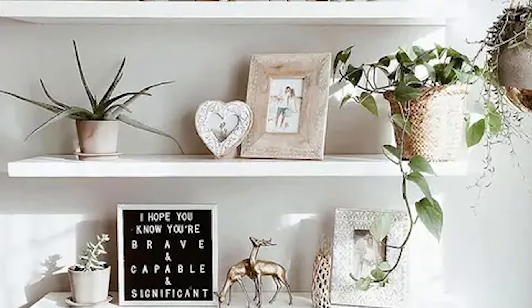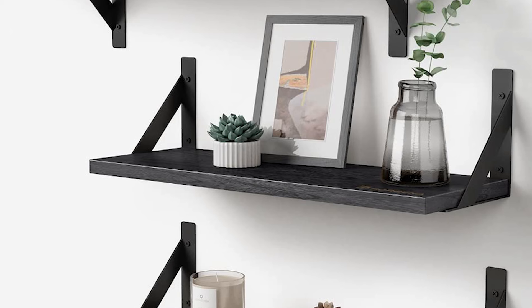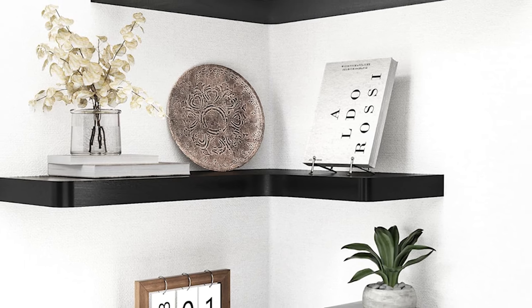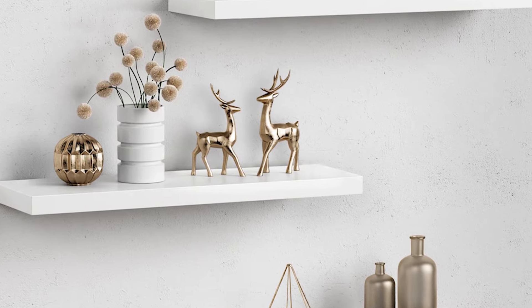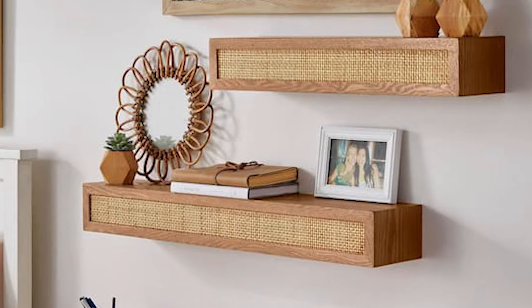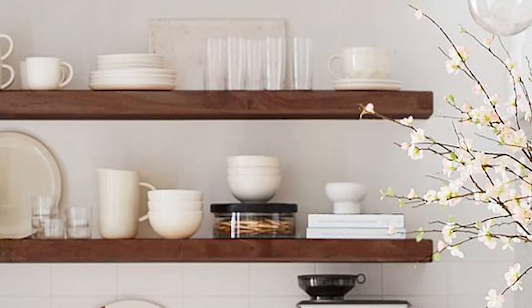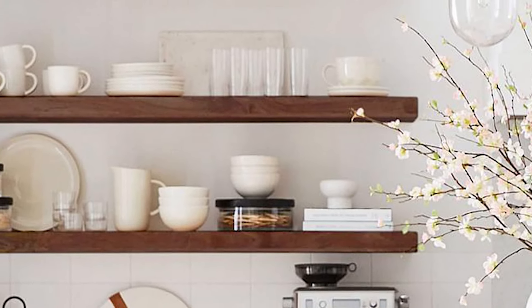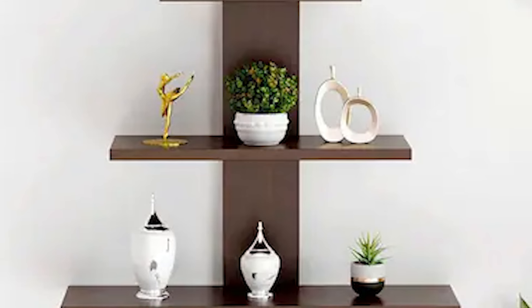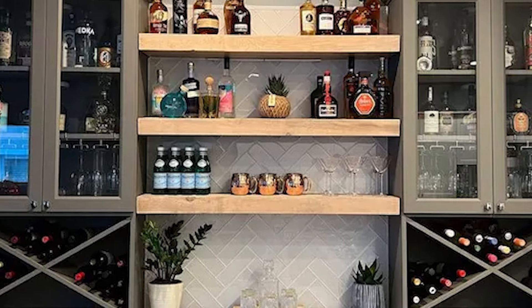Number 30. You can make good use of spots in your home that are often ignored by adding floating shelves or corner shelves. Floating shelves are the kind that seem to be attached directly to the wall without visible supports. These can be placed in various rooms like the living room, bedroom, or even the bathroom, to store books, decorative items, or essentials. Corner shelves are designed to fit neatly into corners, turning unused space into practical storage areas. Not only do you create more storage space, but you also add a touch of style to your home, making it look more neat and tidy.